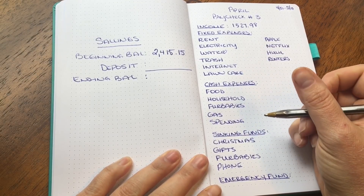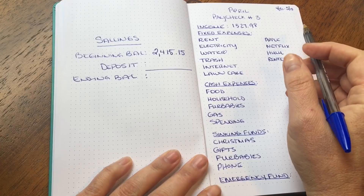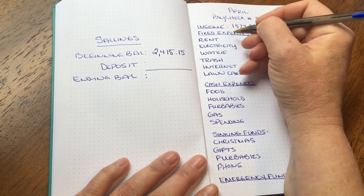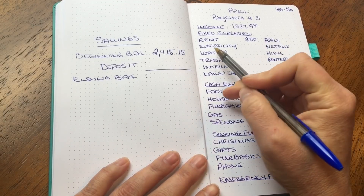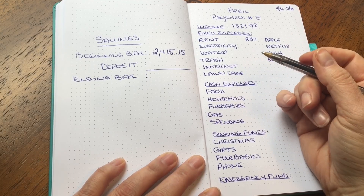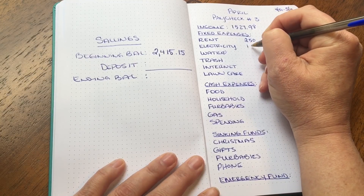I live in the South and rent here is $500 per month. Each paycheck I set aside half of my rent. Since April was a three-paycheck month, I didn't set aside rent for paycheck one, but I did for paycheck two and I'm doing it again for paycheck three. So half of my rent is $250. Next is electricity — I'm not really sure what utilities will look like from month to month since we've only lived here two months, but my monthly budget for electricity is $200, so I'm setting aside half: $100.